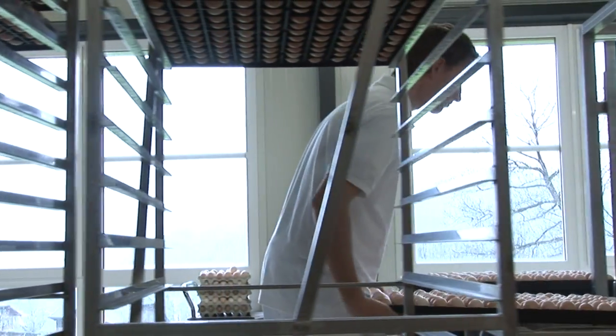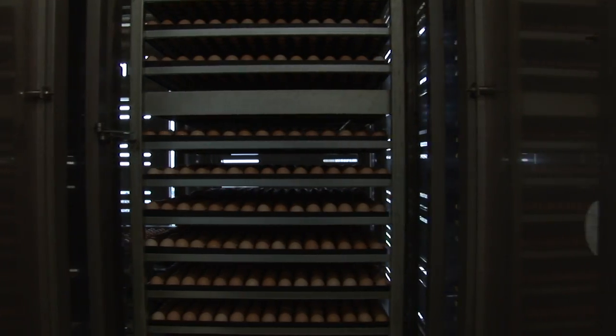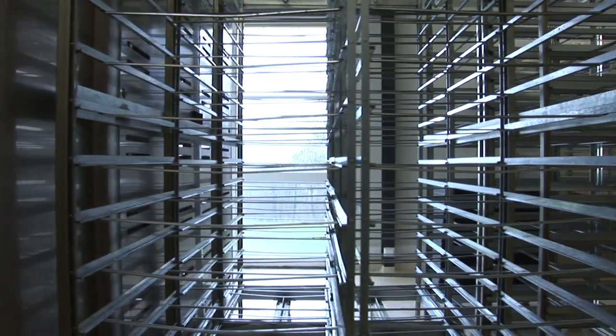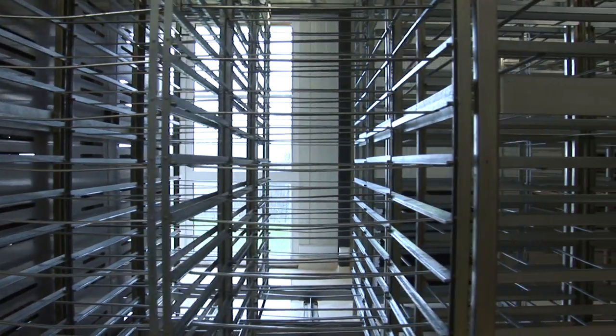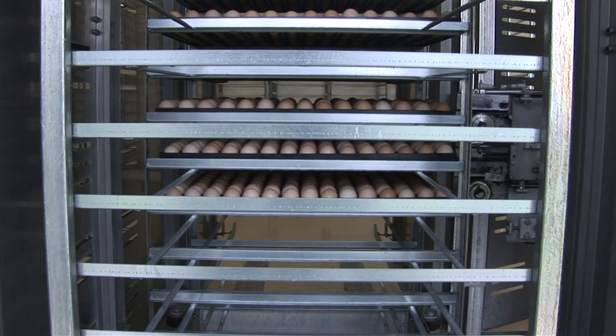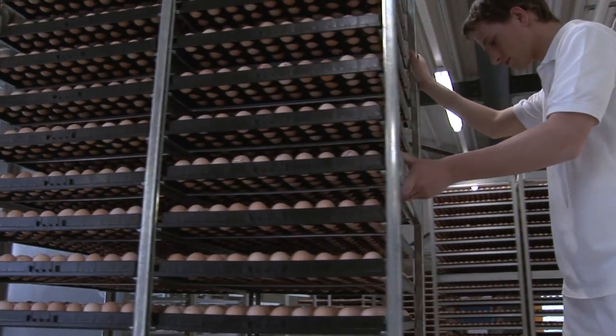Pasture-Form has been at the forefront of single-stage incubation for the past 40 years. Building on the tried and trusted success of our existing incubation systems, our new smart system takes this principle a stage further, to fully maximise the benefits of homogeneous temperature control.